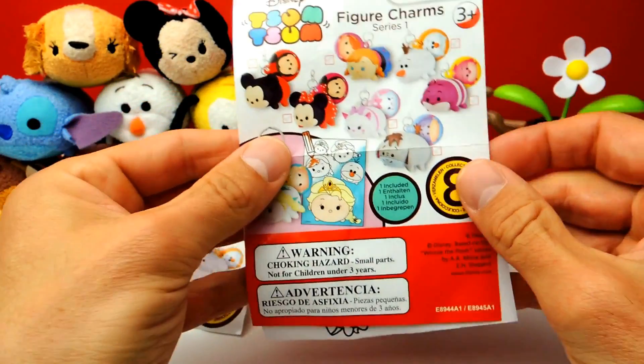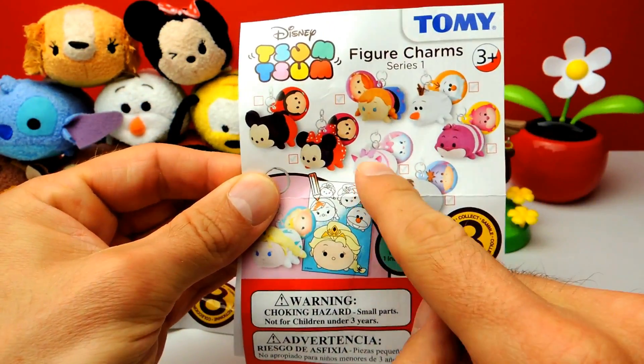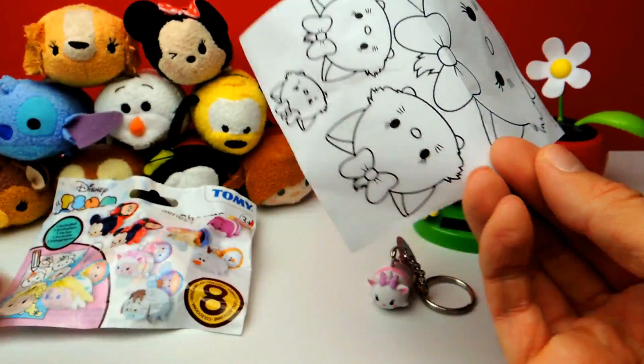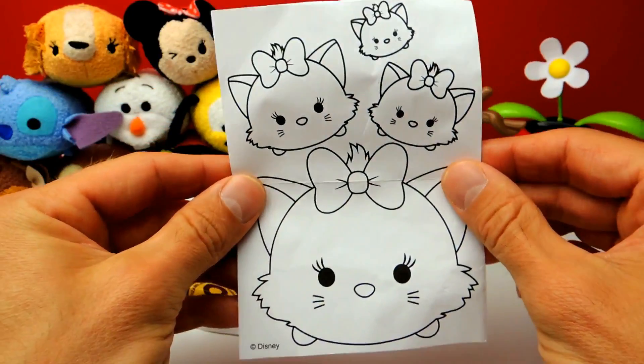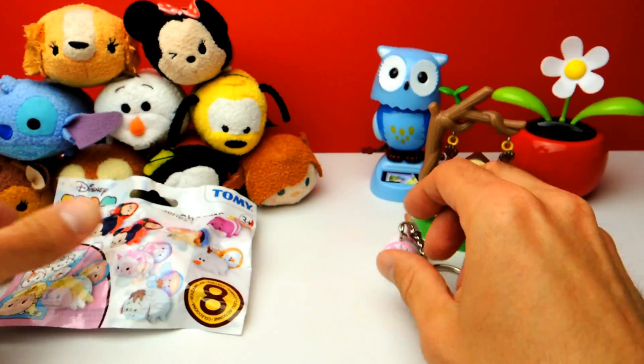There's also a little collector's guide. We got this one — Marie from the Aristocats. And there's also a little picture you can use to color.